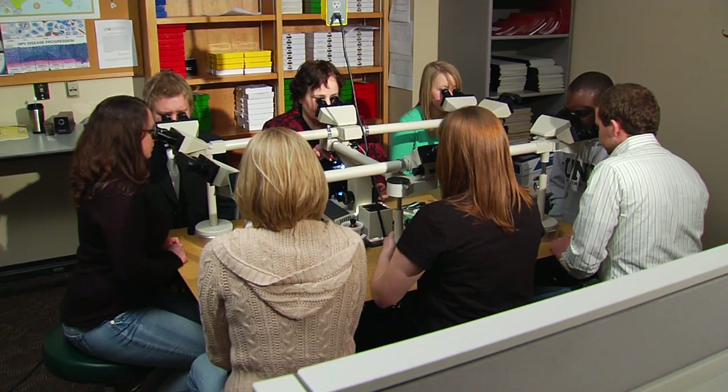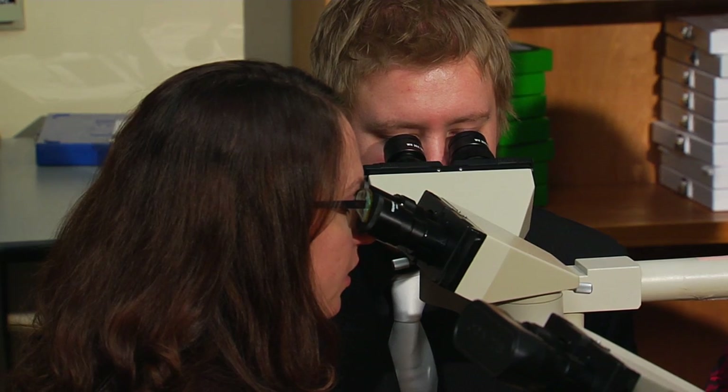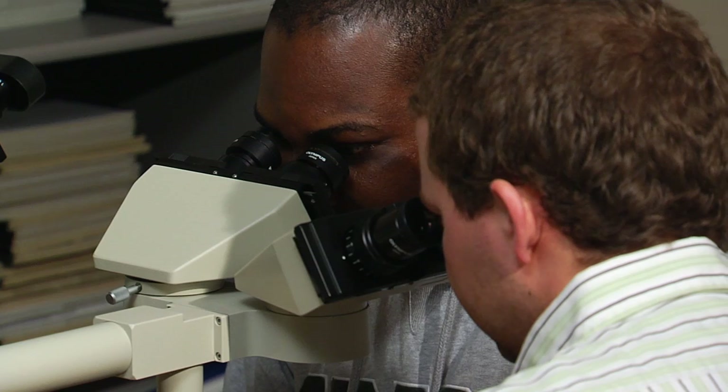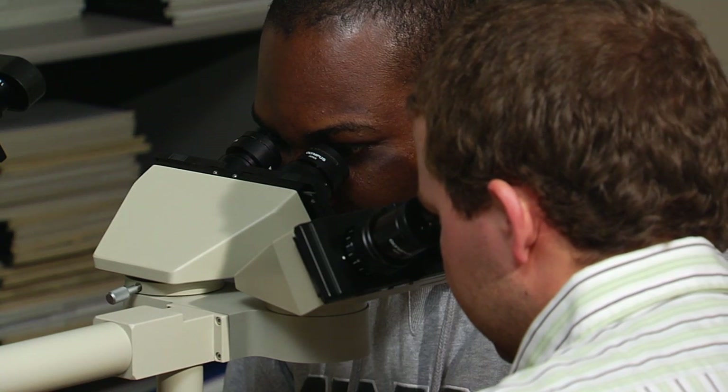The University of North Dakota has been preparing cytologists for almost half a century. Instructors at the UND Cytotechnology Program know what it takes to break into this exciting branch of medicine. You have to have a lot of confidence in your decision making. Cytotechs make independent decisions in the laboratory for patient diagnosis.